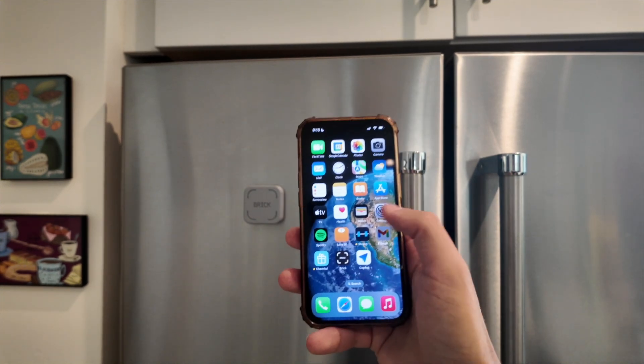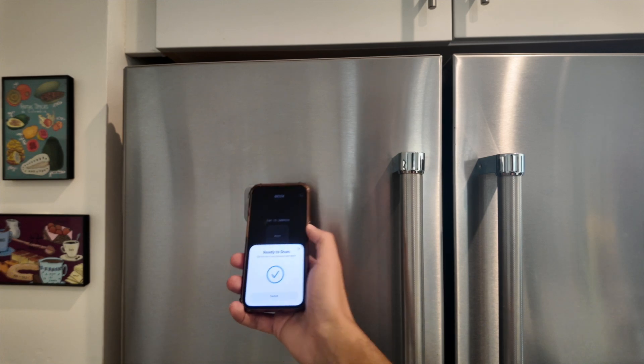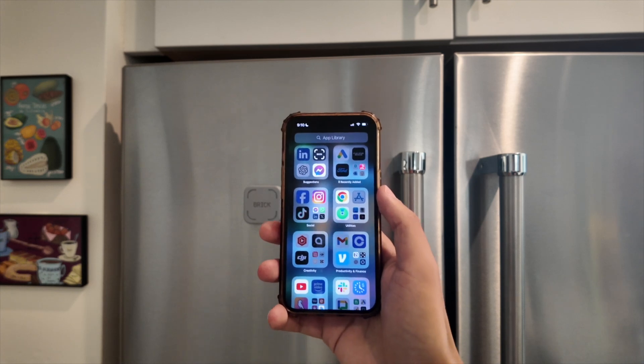The difference with the Brick is you actually have to tap it with your phone in order to gain access. So let me show you — I hit Brick in the app, tap to my particular Brick, and then when I go to my home screen, you can see I've locked almost all of my apps.